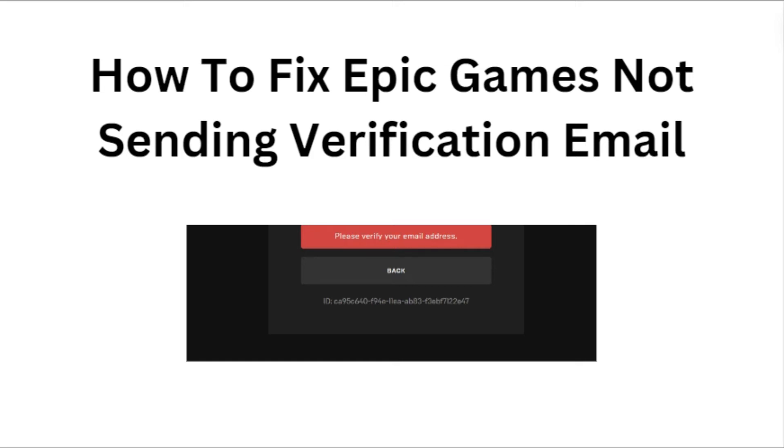Hi everyone. In today's video we will see how to fix Epic Games not sending verification email.